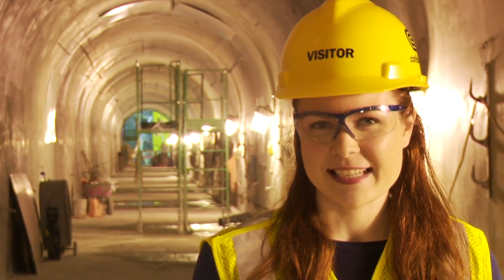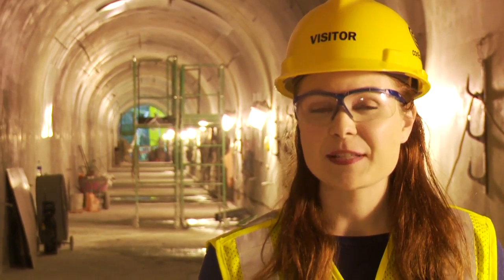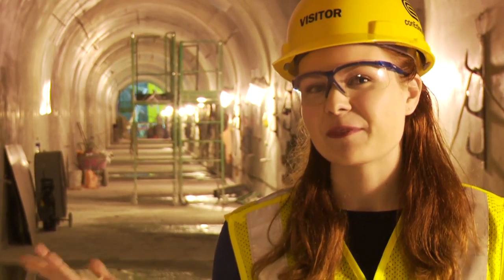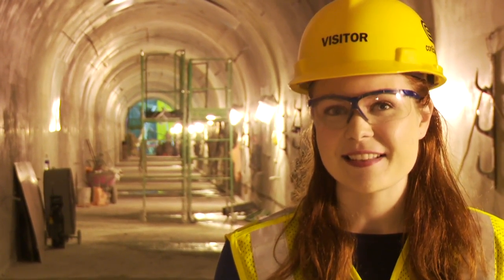New York City's massive energy needs mean that a lot of electricity has to be brought in from elsewhere, and because Manhattan is an island it has to go either over or under the water. The newest way it's going under is in the Harlem River Tunnel, which will bring electricity from a substation in Yonkers down to upper Manhattan.